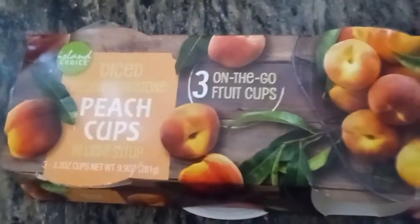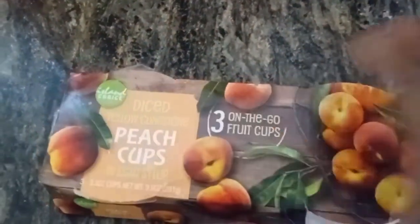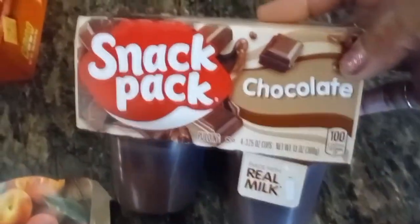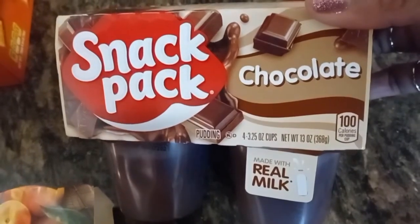Now these peach cups — if you really think about it, they're like 33 cents a piece. That's something quick to have, to have alongside lunch or as a snack. And I also picked up the pudding for the same reasons — something quick and easy.